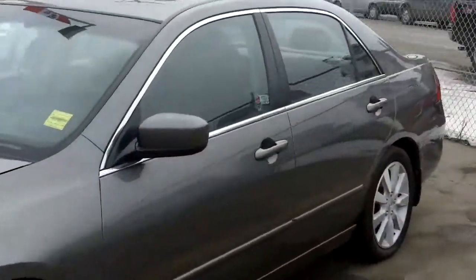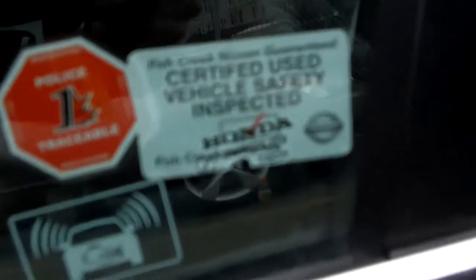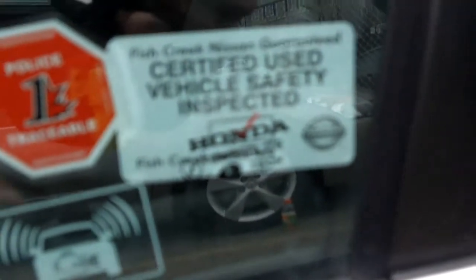Beautiful styling. And just so you know, all of our vehicles are certified and come with a 152-point mechanical inspection.